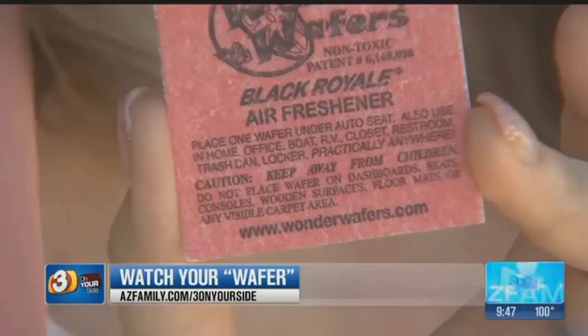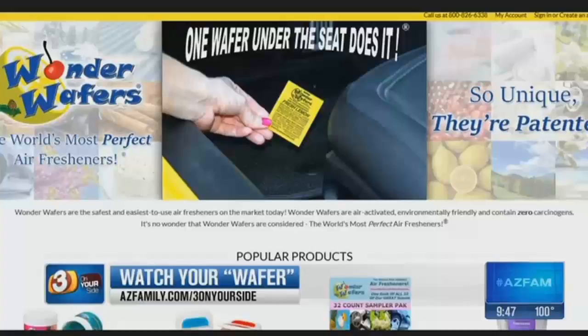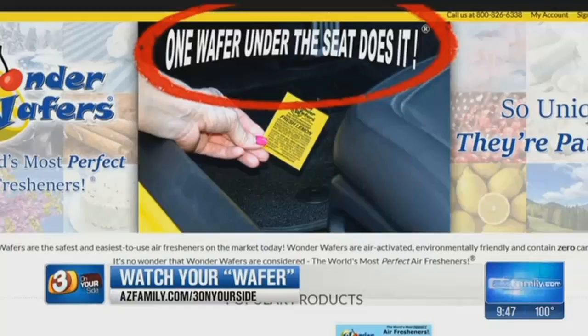Brad Grantham manages the car wash and says he's heard other consumers complain about the problem. He says Wonder Wafers are definitely designed for under the seat, and a lot of people do mistakenly put them on their dash. If you check out Wonder Wafers' website, it clearly states their air fresheners are to be used under the car seat.